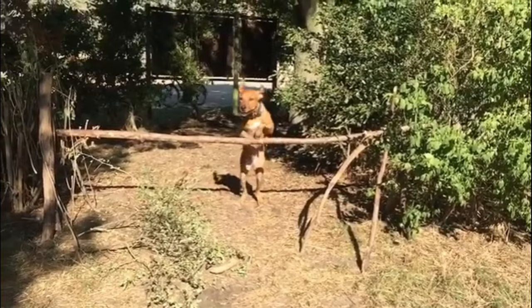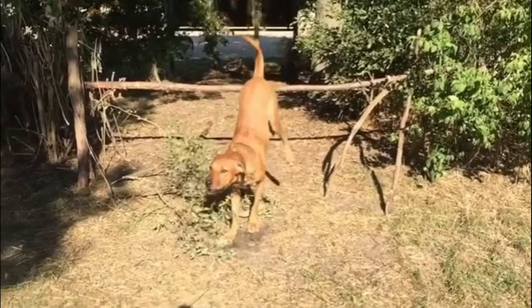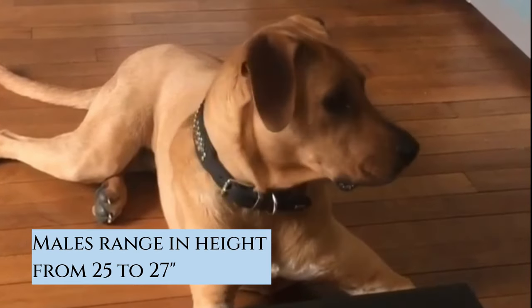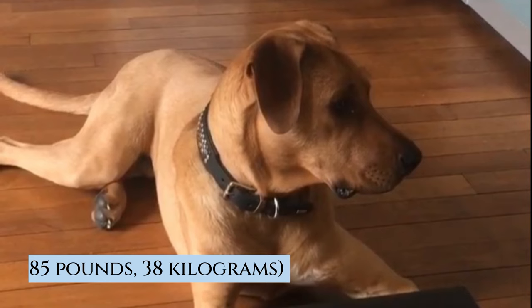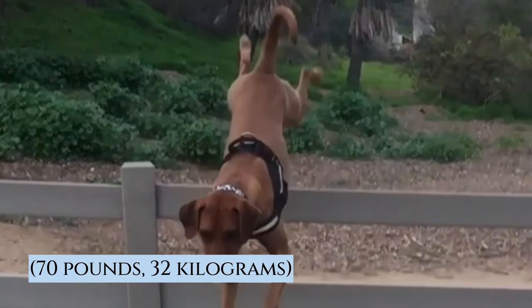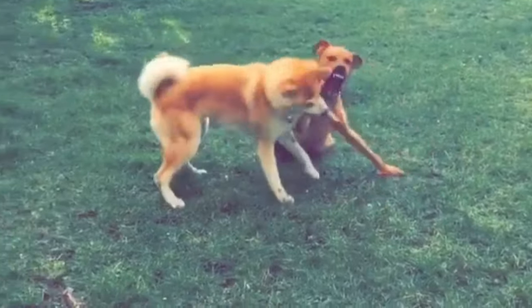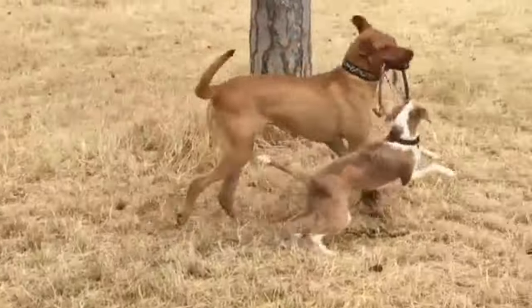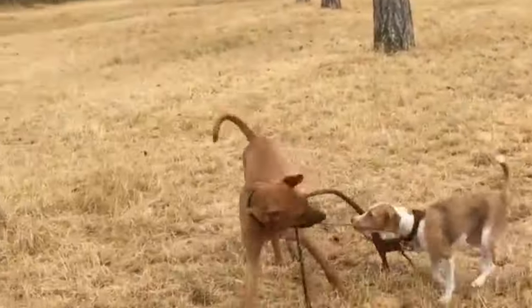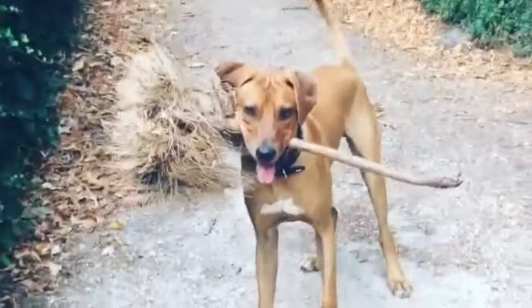Size and Weight. The Rhodesian Ridgeback is a strong, muscular, balanced and athletic dog, capable of great endurance with a fair amount of speed. Males range in height from 25 to 27 inches and females from 24 to 26 inches. More than 30 minutes of brisk exercise per day is necessary, but 60 minutes is ideal. Enough physical activity is important to prevent destructive behaviors due to boredom. Without enough exercise, they may be bouncy and rambunctious indoors.